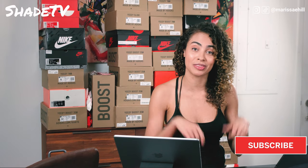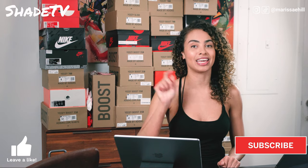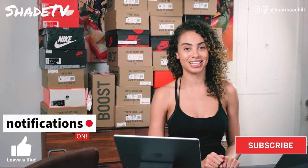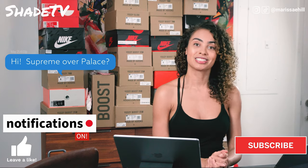Hey everyone, welcome back to my channel, Shade TV. My name is Marissa Hill. If you're new to my channel, don't forget to hit that subscribe button as well as give this video a thumbs up at the end if you enjoy what I have to say. Hit those notifications because we want to alert you as soon as we have new videos out, and please leave us comments if you have any questions or just want to say hey. So let's get started.